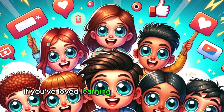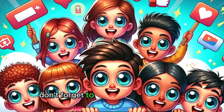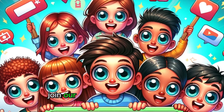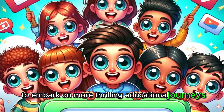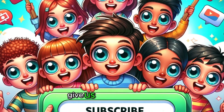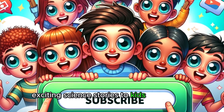If you've loved learning about the magic of our eyes and are eager for more fun science explorations, don't forget to hit the subscribe button! Join our Fun Science for Kids family to embark on more thrilling educational journeys! And if you think eyes are as cool as we do, give us a big thumbs up! Your likes help us bring more exciting science stories to kids everywhere!